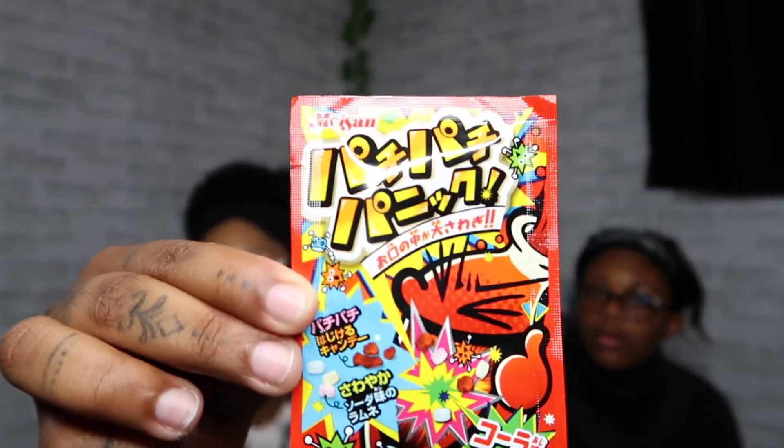No no, this is a knockoff of pop rocks. It looks like pop rocks — yeah, it's like hard candy mixed with pop rocks. Oh, is it brew beer flavor? This is actually really good, I like this.